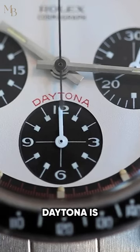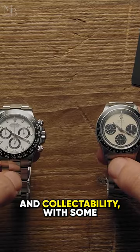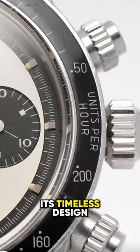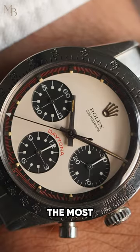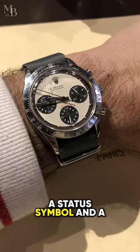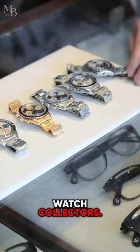The Paul Newman Daytona is prized for its wearability and collectability, with some models fetching millions of dollars at auction. Its timeless design and association with one of the most iconic figures of the 20th century have made it a status symbol and a must-have for serious watch collectors.